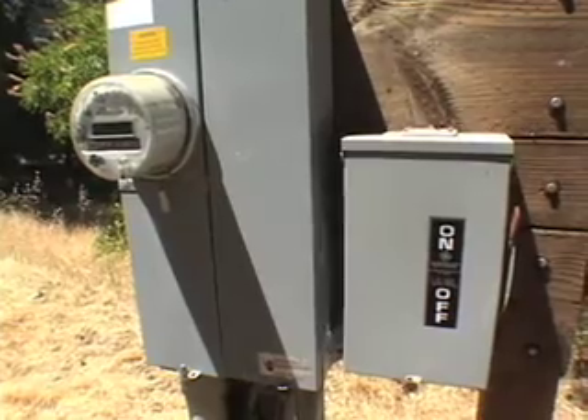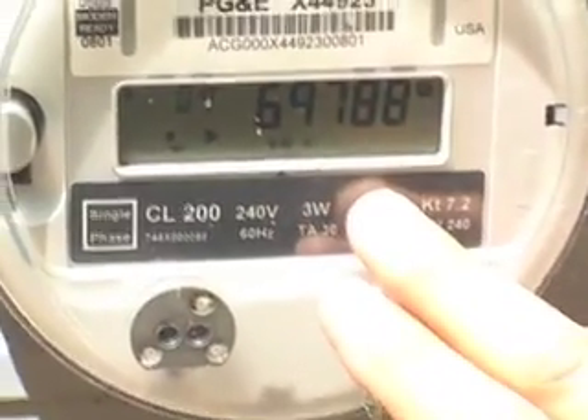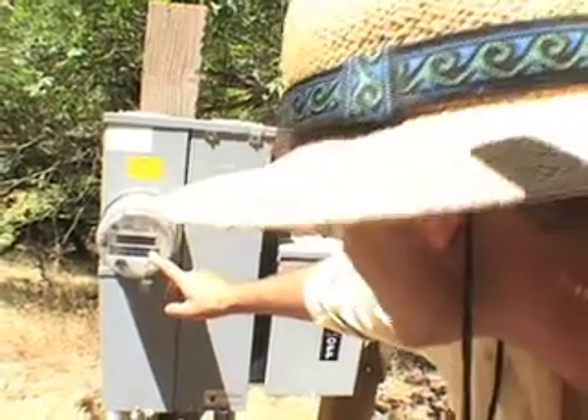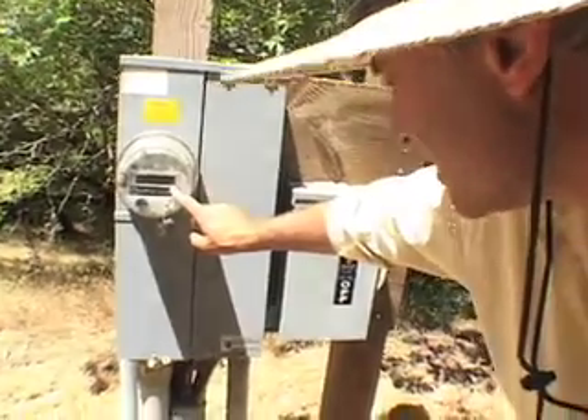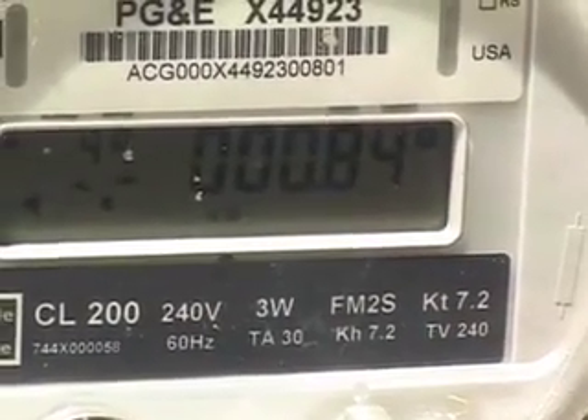Here's a time-of-use meter. We're tied into PG&E. This shows how many kilowatt hours we've bought, how many we've sold on peak, and this next one tells us where we're instantaneously at — 0.84. So we're selling back 840 watts of power right now.